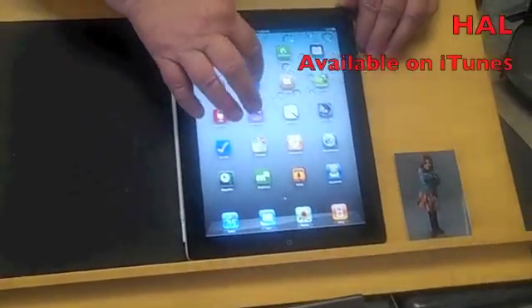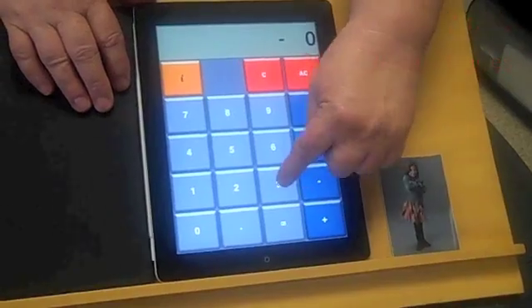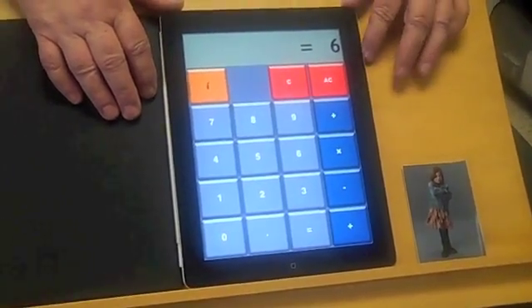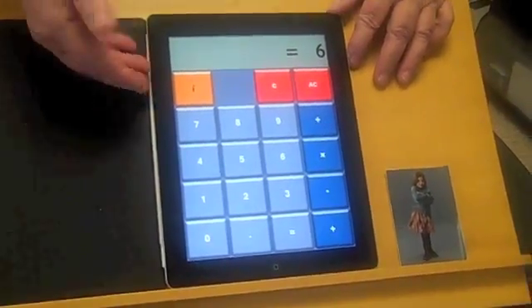Another one is a fun one. 9 minus 3 equals 6. So it's a talking calculator. The thing that's really nice about this too is that it does have very large numbers.